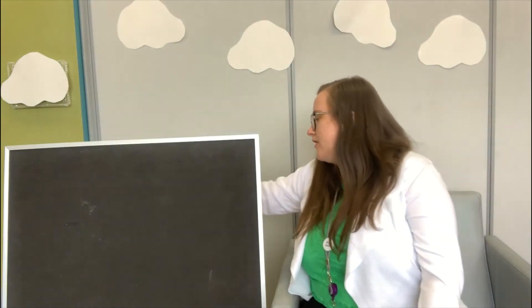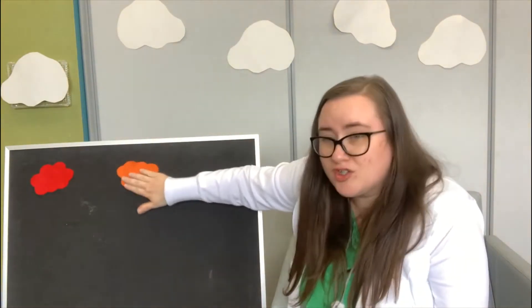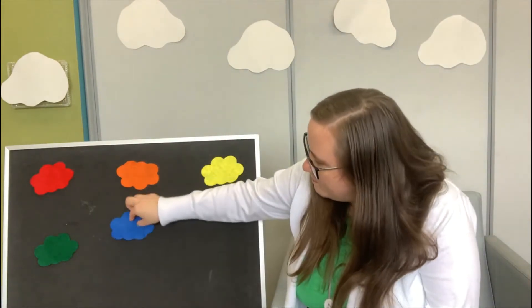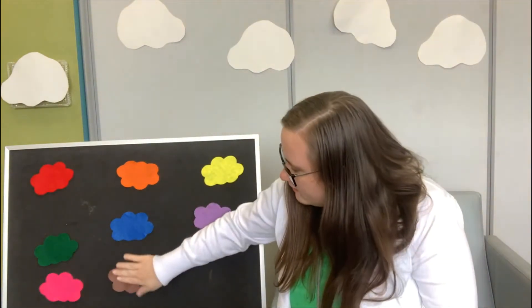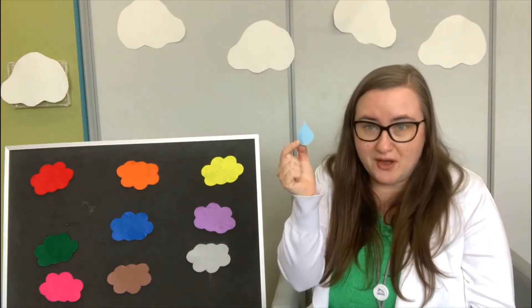I love sunny weather — it's my favorite — but sometimes clouds in the sky will hide the sun. I have white clouds up above my head, and I'm going to put colored clouds on the flannel board. Let's see what different colors these clouds are: a red cloud, an orange cloud, a yellow cloud, a green cloud, a blue cloud, a purple cloud, a pink cloud, a brown cloud, and a gray cloud. I also have a little blue raindrop who likes to play hide and seek. The raindrop is going to hide behind a different colored cloud, and we have to guess where it's hiding. Before we start, we're going to cover our eyes — no peeking!